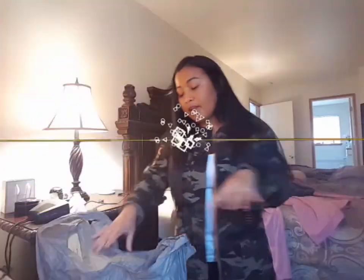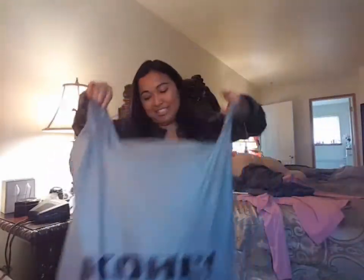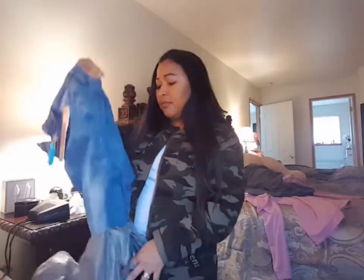Let me dig into this huge bag from Kohl's. By the way, yesterday I spent $113 for everything I bought, but it says total saved: $159.39 — such a big save!